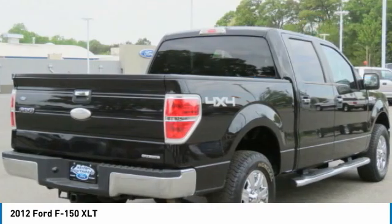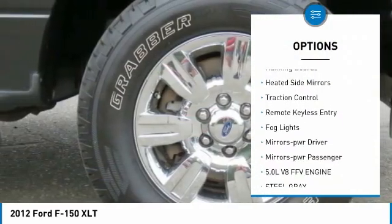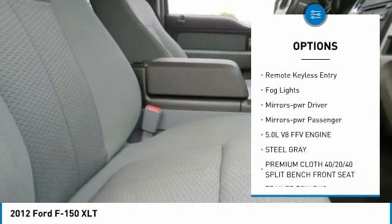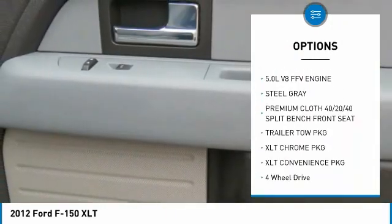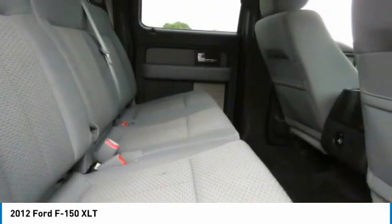Here are some of this vehicle's great options: trailer tow package, bed liner, chrome wheels, running boards, heated side mirrors, traction control, remote keyless entry, fog lights, mirror memory, mirrors power, passenger.